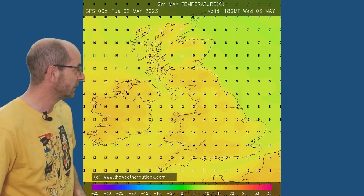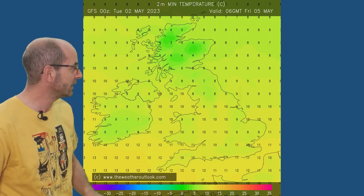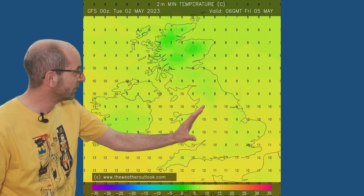Two metre temperatures are not going to be fantastic through the first week. Forecast maximums on Wednesday the 3rd show not much variance across the UK — 12s, 13s, 14s, 15s. But overnight temperatures are higher than they have been; the nights now are very, very short, of course. The frost risk is rapidly receding, particularly in the southern half of the UK. Minimums on Friday morning are double figures over much of England and Wales, still colder there in Scotland.